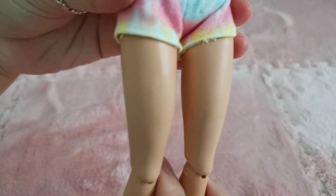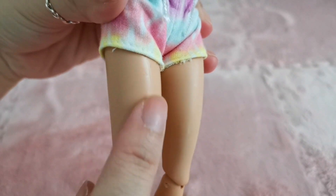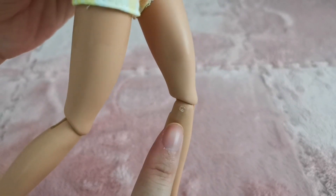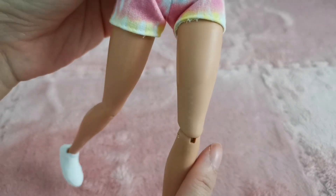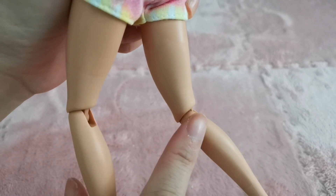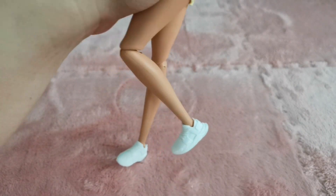I noticed the skin texture has two surfaces — a shiny type and a matte finish. I also noticed on the legs there is a nick that is very visible, and since she's wearing shorts it is even more visible on this side as well. I'm not certain why this is happening — it is very obvious. There is also no ankle articulation for this particular doll.